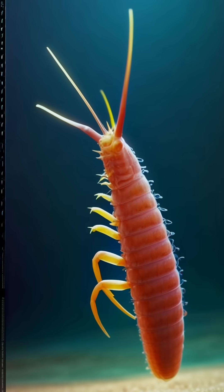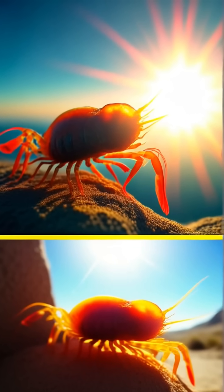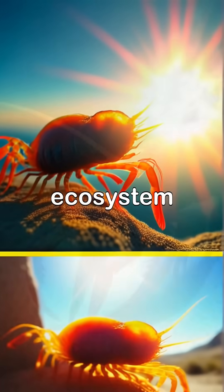The Pistol Shrimp uses this unique ability not just for hunting, but also as a way to communicate with others of its kind. This tiny creature, measuring only a few inches long, has a big impact in its ecosystem.